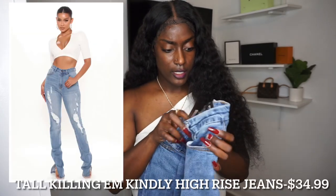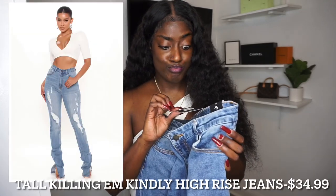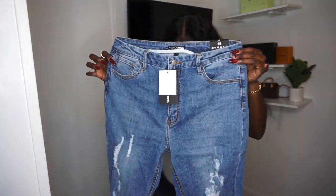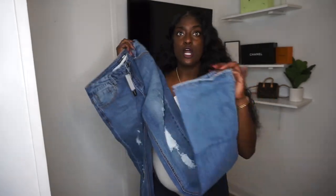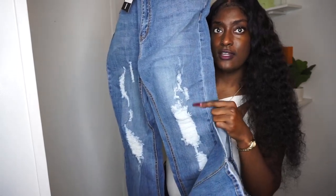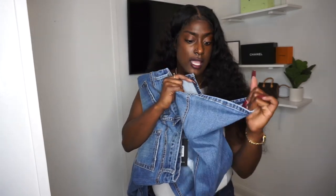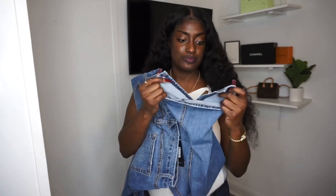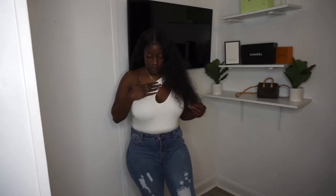These are the Tall Kilner Kindly Jeans — you know, you always gotta kill them with kindness. These are also size 15. They have a lot of cuts in the front and I love these splits because everybody is wearing them and I just said I'd finally try them. They're definitely tall-girl friendly — they drag the floor — but they fit so good and they're really cute.